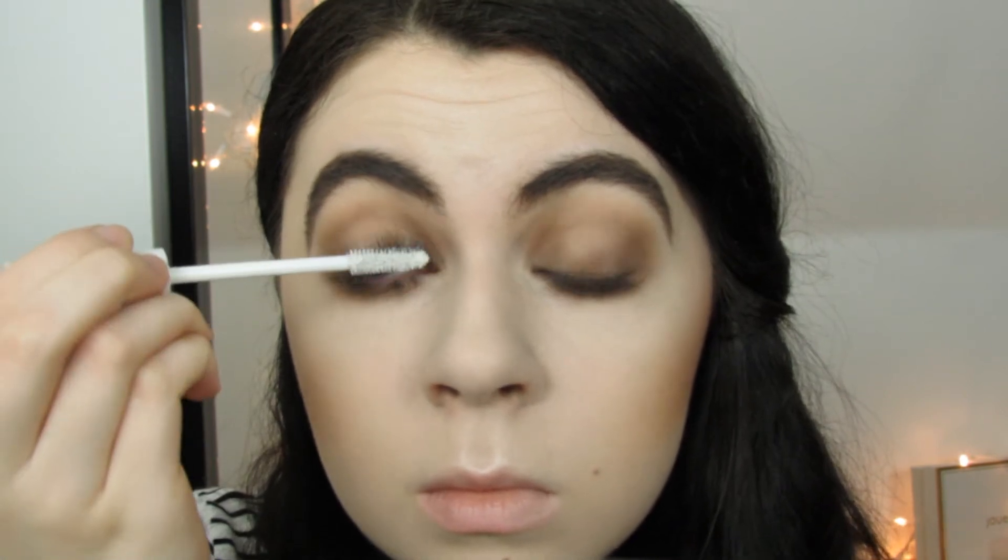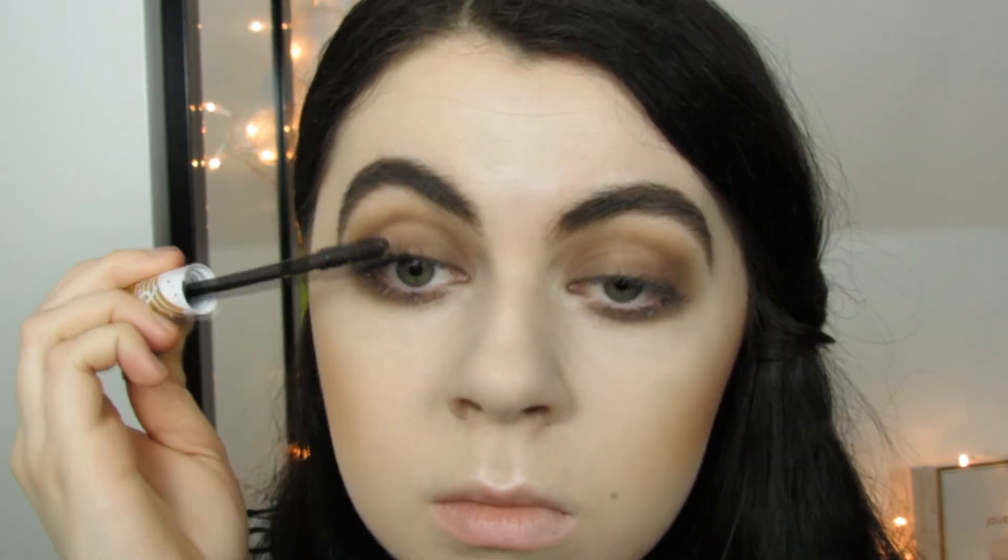Next I applied some mascara primer, then I applied a ton of mascara.